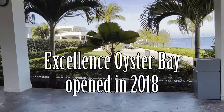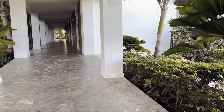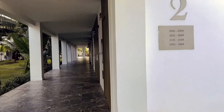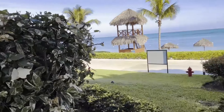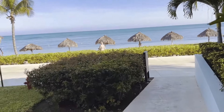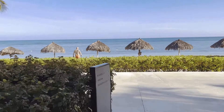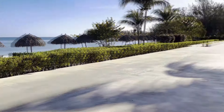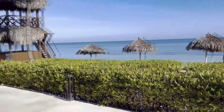The resort only opened in 2018, so it still feels modern and new. We noticed some small things that needed to be fixed after staying here for a week, but overall the resort was well-kept, clean, and in good shape. EOB has a more modern design aesthetic and there really is a feeling of luxury and class as you walk through the resort. It felt to me like they took a blend between Excellence El Carmen in the Dominican Republic and Excellence Playa Mujeres in Mexico and kind of mashed them together. I really liked it.